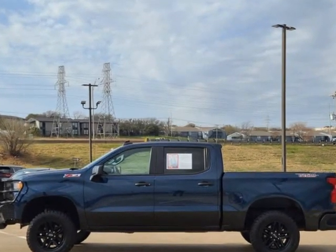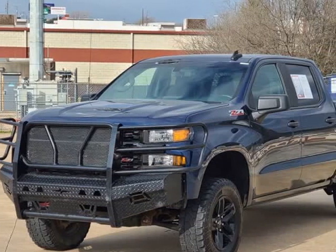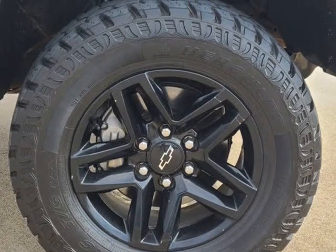All of our pre-owned vehicles are hand-picked, inspected, and come with a dealer-certified warranty for your peace of mind. Visit us at CastanedaMotors.com.